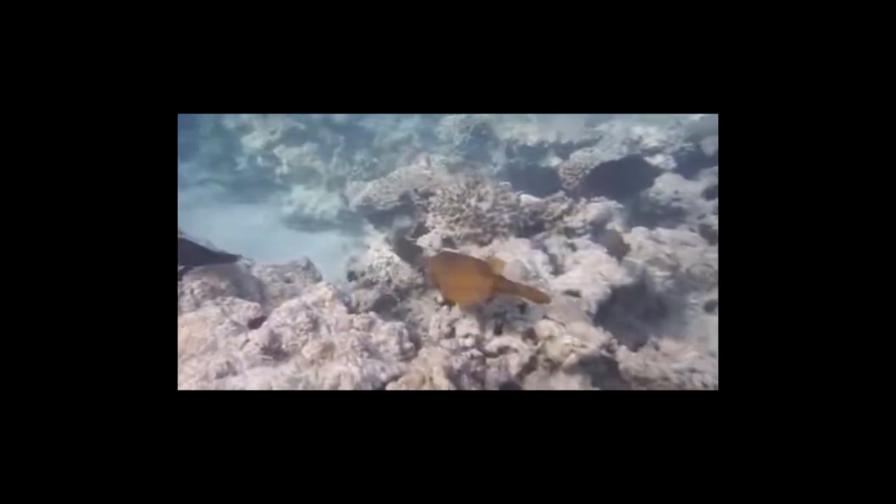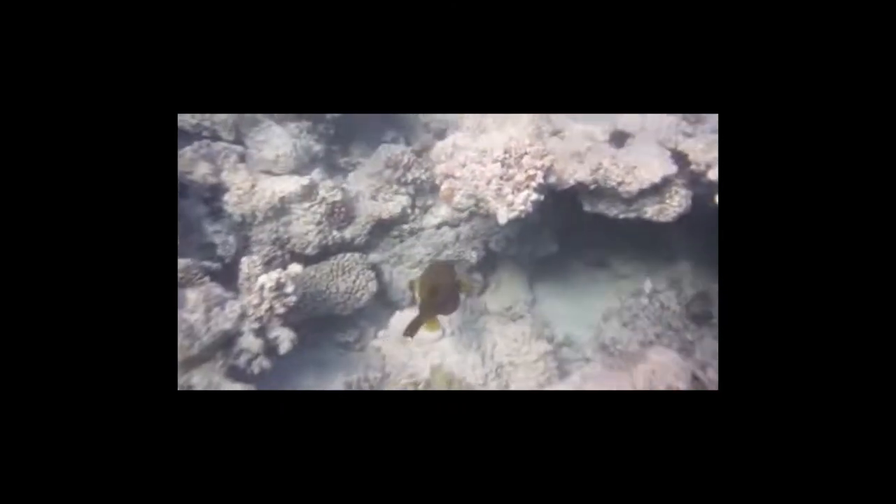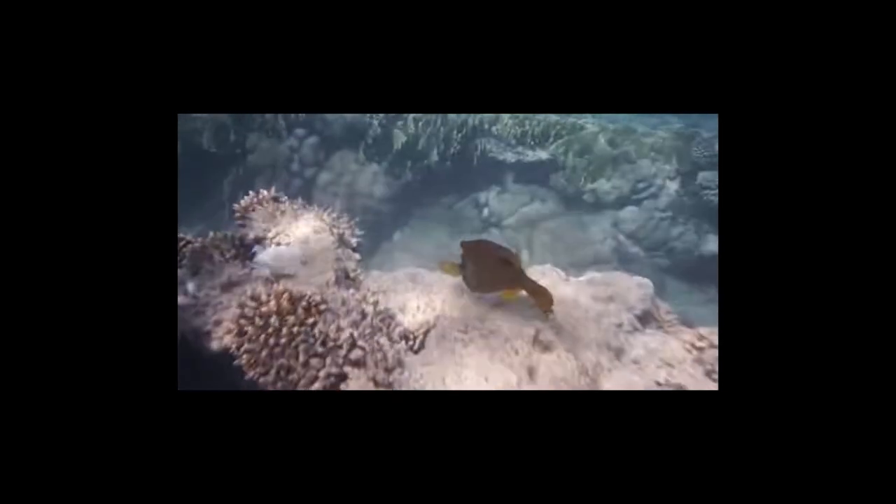That rotational movement is called yaw in physics terms, and in studies it was discovered that the boxfish uses its caudal fin to overcome that rotation. Their tail fin opens to nearly twice its size and can move in a way to keep the fish stable as it swims.